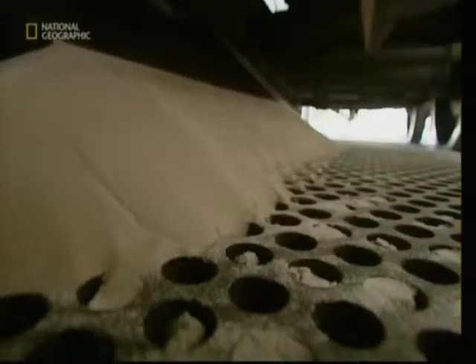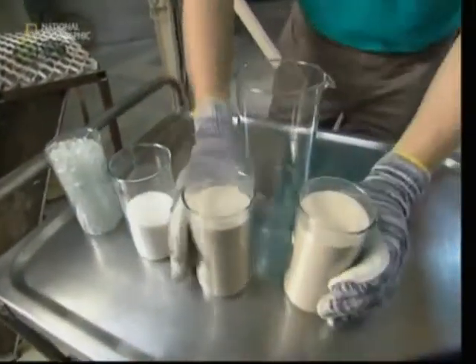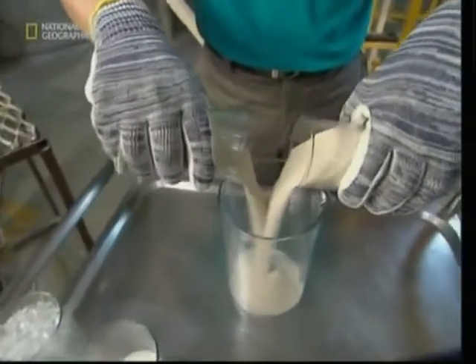And it all starts with a pile of sand. Borosilicate is excellent for making laboratory beakers and ovenproof kitchenware that can go from the freezer to the oven to the table.